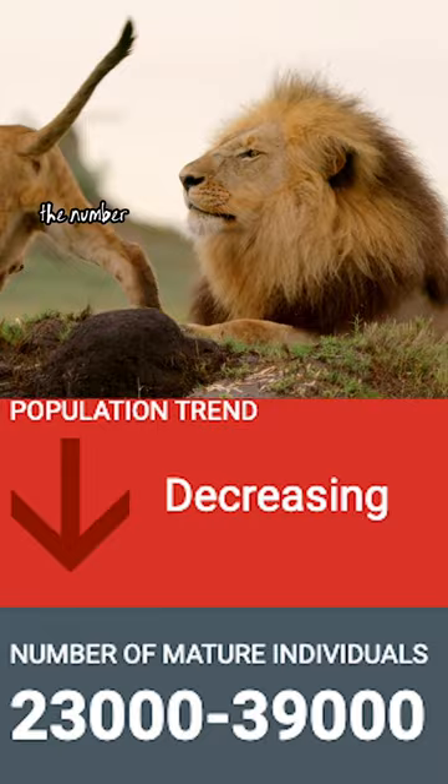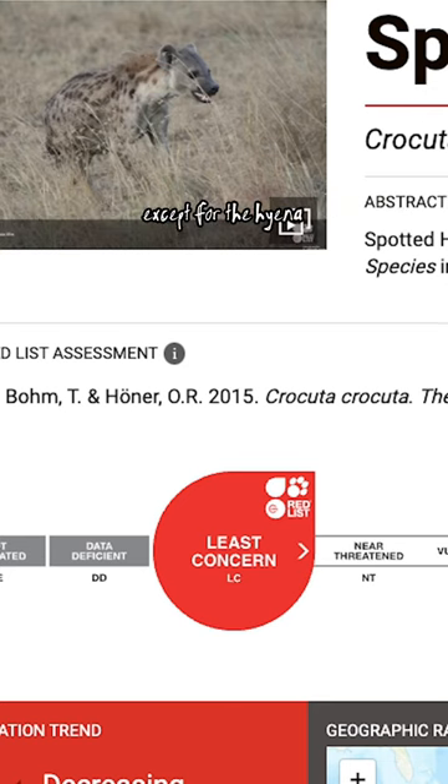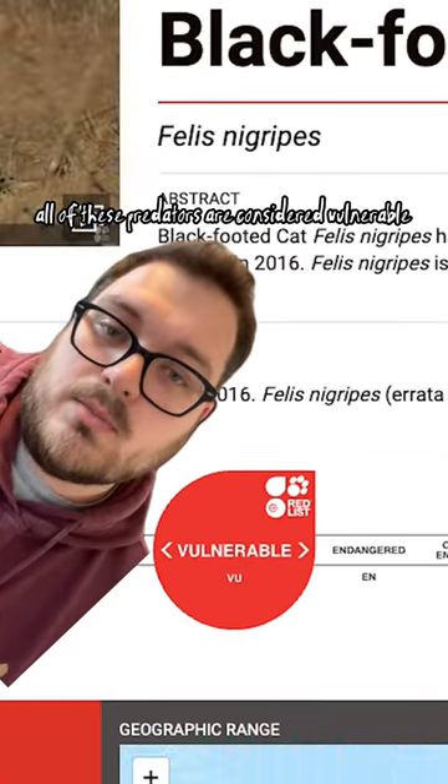On a side note, the numbers of all these animals are decreasing. Except for the hyena, all of these predators are considered vulnerable or endangered.